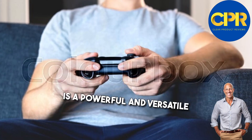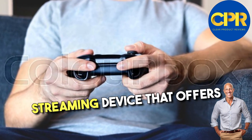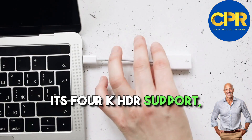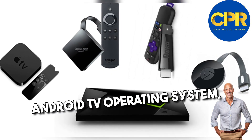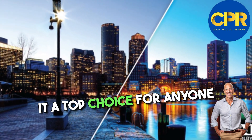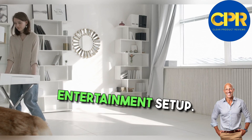Overall, the Xiaomi TV Box S 2nd Gen is a powerful and versatile streaming device that offers an excellent entertainment experience. Its 4K HDR support, Android TV operating system, and user-friendly interface make it a top choice for anyone looking to upgrade their home entertainment setup.